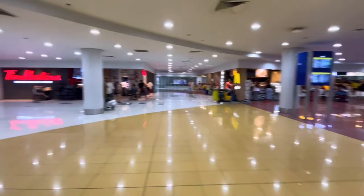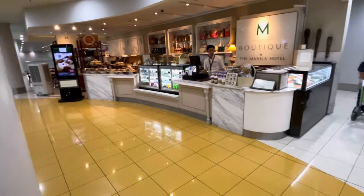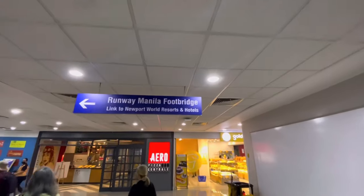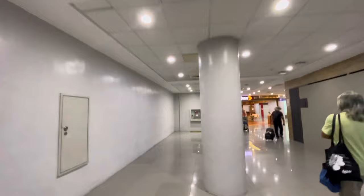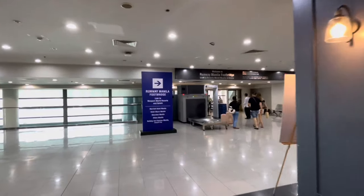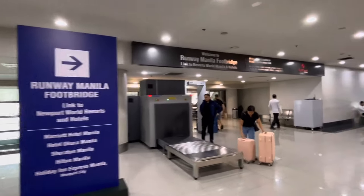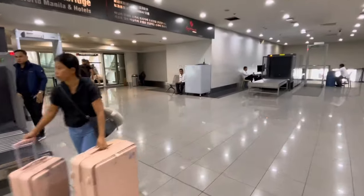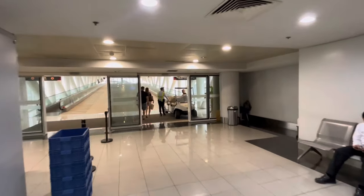Okay, here we are on the fourth floor. Let's keep walking. You don't have to go through the security scan here — you only go through the scan when you are arriving at the airport, not when you are leaving.